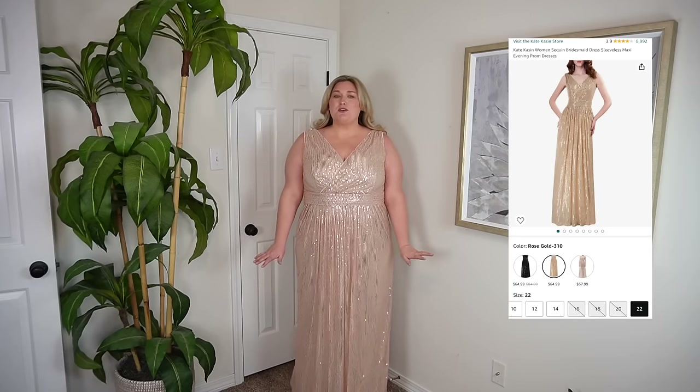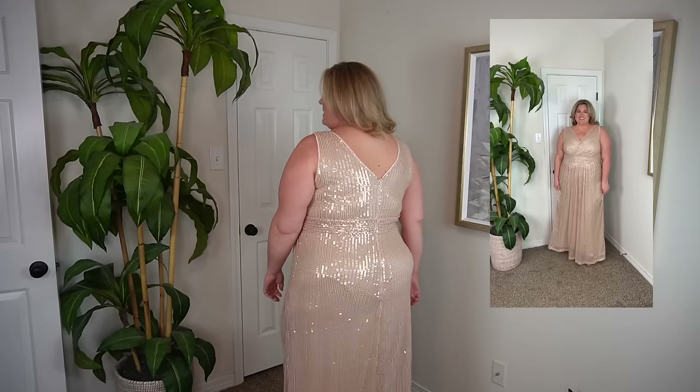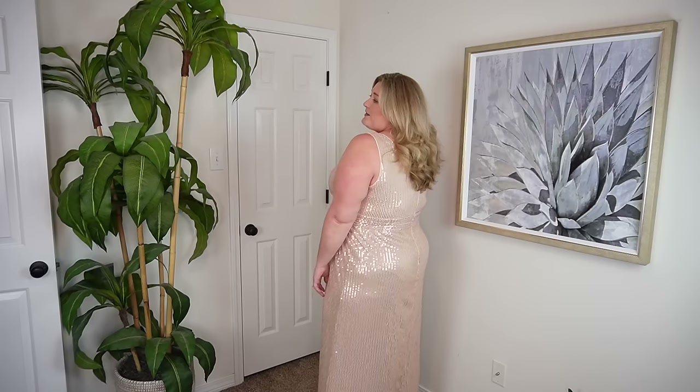Dress number three - this beautiful champagne sequin, sort of similar style to the black one I was just wearing. It kind of washes me out just a little bit, but I love a good champagne, rose goldie sequin. This one has no slit, which is really nice in case it is chilly outside. Zips straight up the back and the size is perfect as well. I feel like I got lucky with sizing. I like that the length on this one is a little bit longer. It's still a wrap style at the top but comes a little bit higher. The thicker straps - I was big on being able to wear a regular bra. I really like this one.